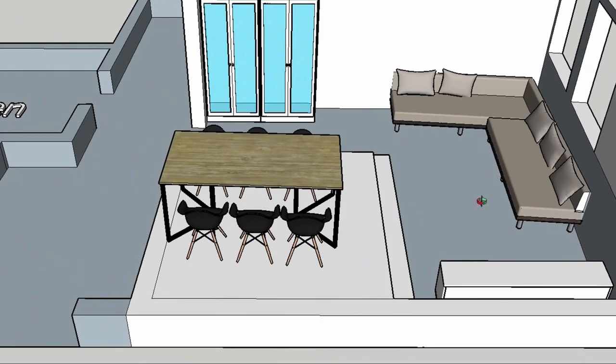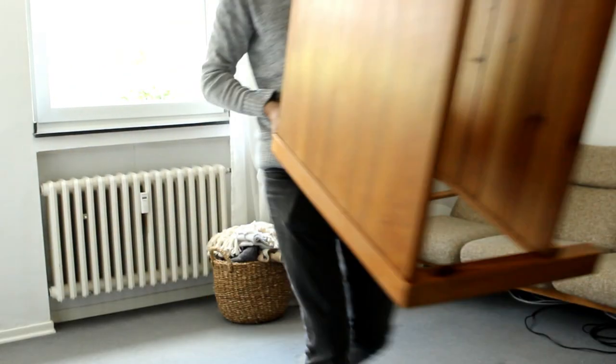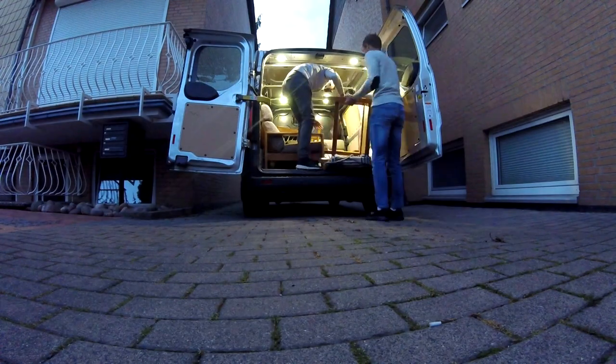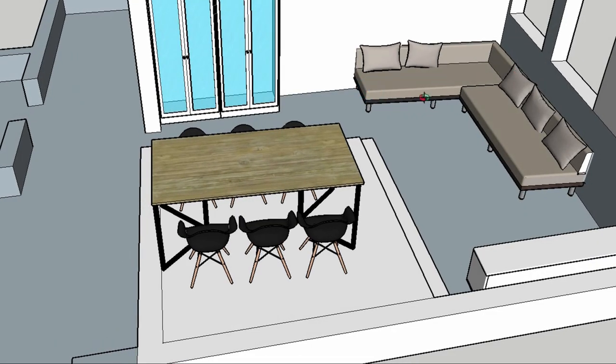The other thing that we had to change in our living room is the couch. Our old couch will be given away — my brother will take it — and I already brought it to him in Göttingen. We will need some kind of new couch, either just one long couch or maybe a corner couch; we still have to decide that.